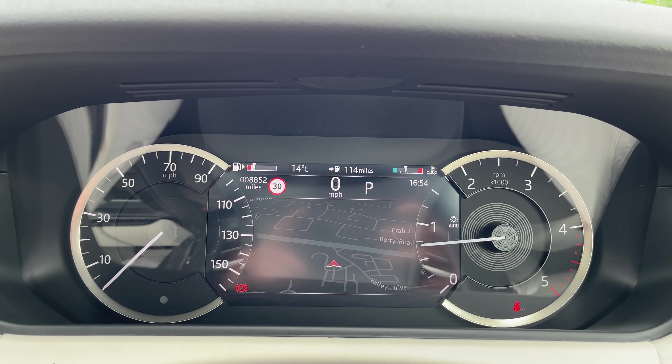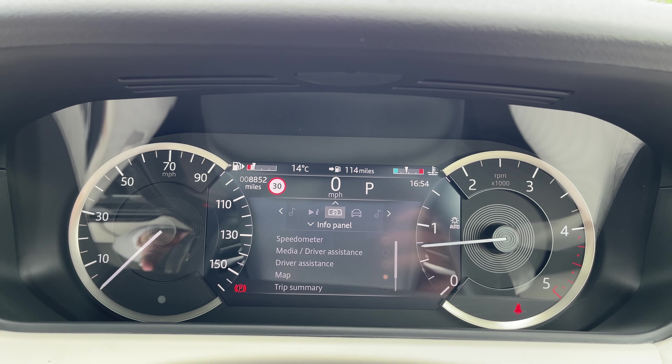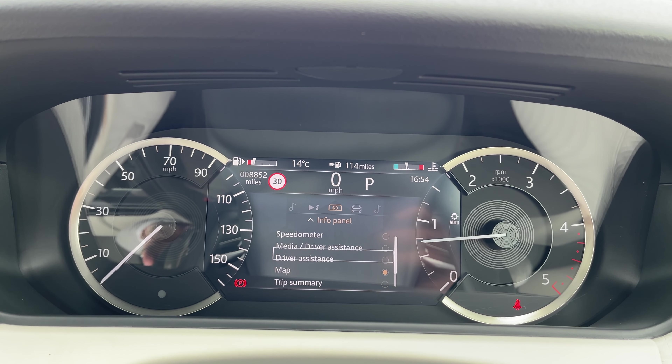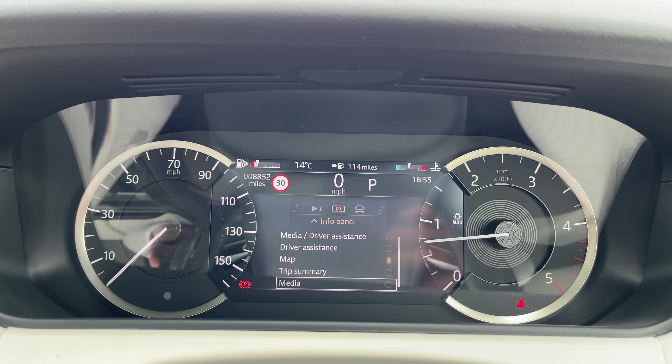This Range Rover Velar has done 8,852 miles, however this is subject to change due to test drives. You also have access to multiple driver displays including speedometer, media, driver assistance, map, trip summary, and media.